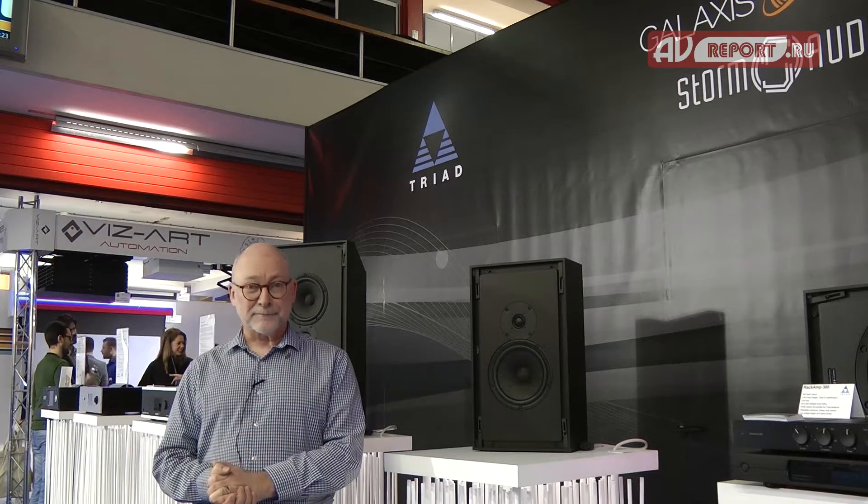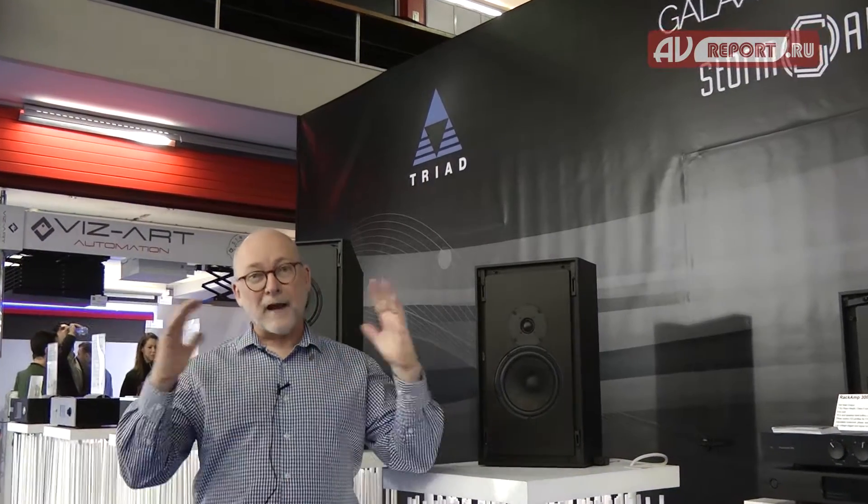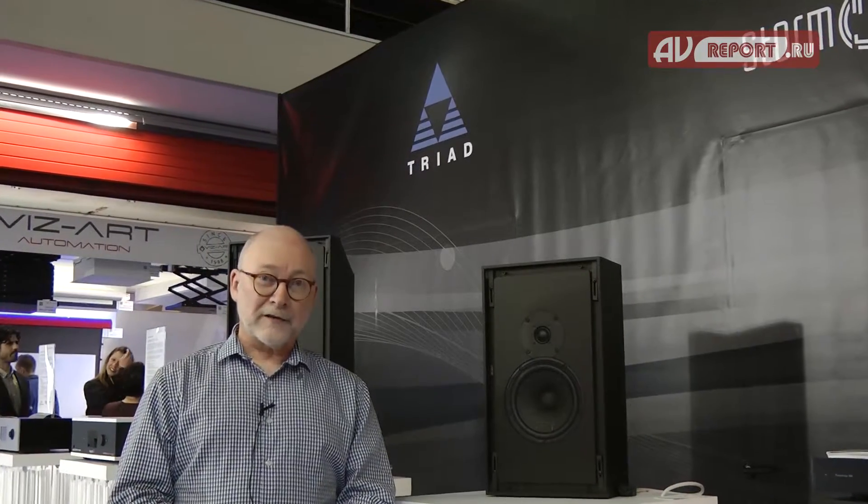Auro of course has their own immersive format, Auro Sound. What we're doing that's unusual here today is that with a common speaker package, we're demonstrating both Auro Sound and Dolby Atmos.